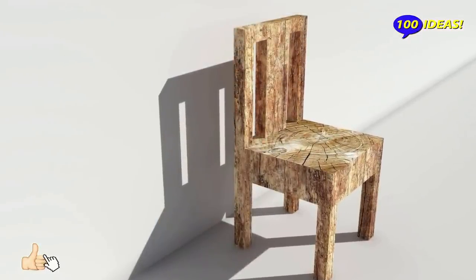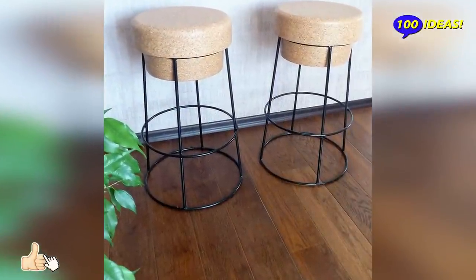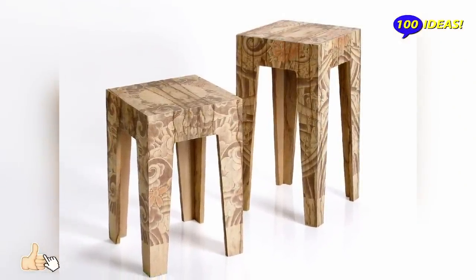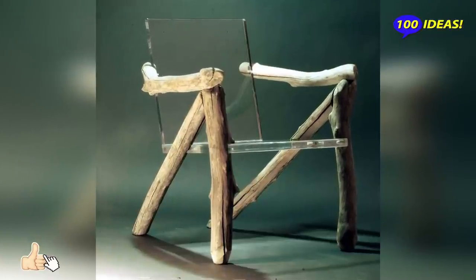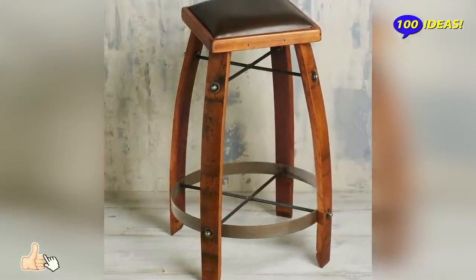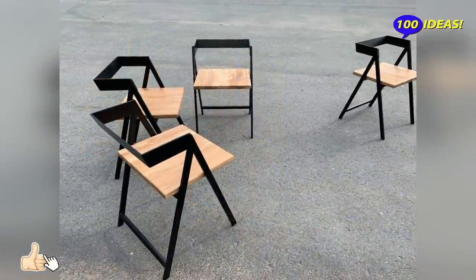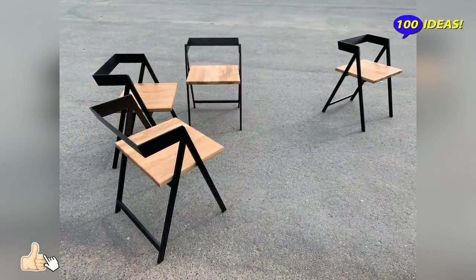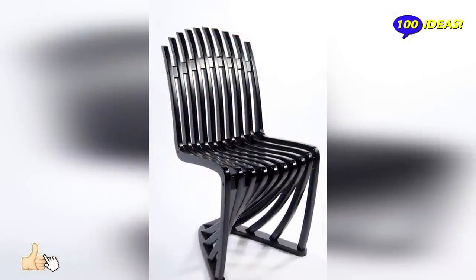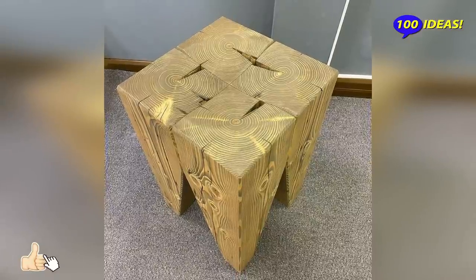Stackable stools can be stored when no longer needed. We hope this video was useful to you — like it, write your comments, and subscribe to our channel. Thank you very much!